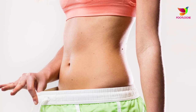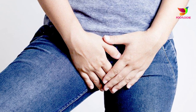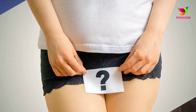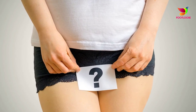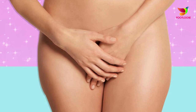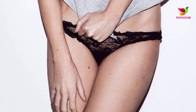Contact dermatitis is a red, itchy rash caused by direct contact with a substance or an allergic reaction to it. According to the Mayo Clinic, many substances can cause this type of reaction, such as cosmetics, soaps, fragrances, jewelry, or plants. Symptoms include bumps and blisters sometimes with oozing and crusting, a red rash, dry scaly cracked skin, tenderness, burning or swelling, and itching which may be severe.